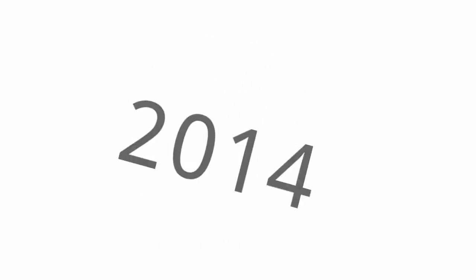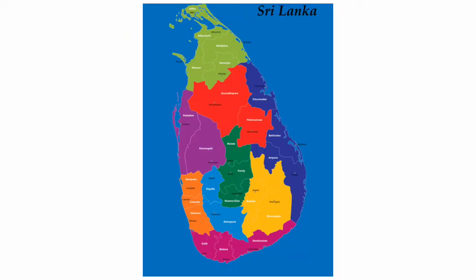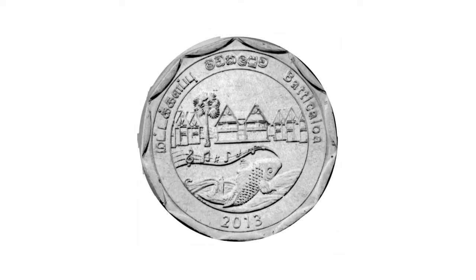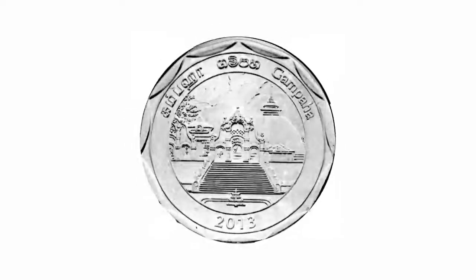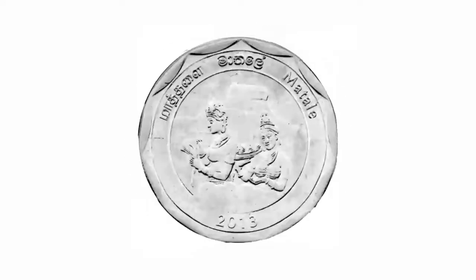Back in 2014, the Central Bank of Sri Lanka issued a commemorative series of 25 coins, each valued at 10 rupees, highlighting the unique features and landmarks of each of Sri Lanka's 25 districts. Each coin includes a unique landmark or something very unique to the culture of that district. Now let's take a detailed look at each of the coins.